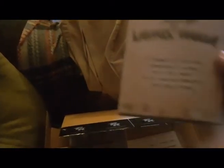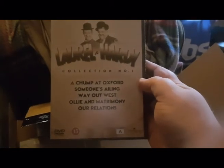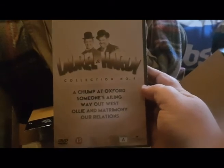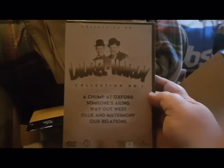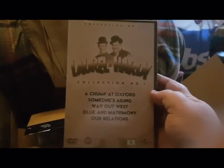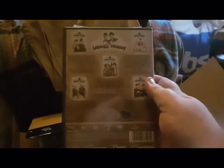Now let's go to the DVDs. This is the Laurel and Hardy Collection Volume One - there are five episodes on each disc and there are five discs in this collection. This is the front of the cover, and this is the back, and this is the side.